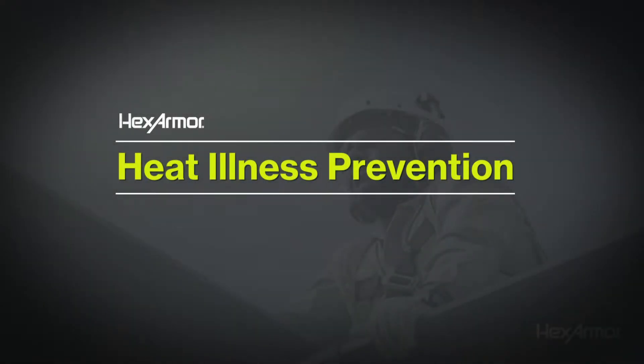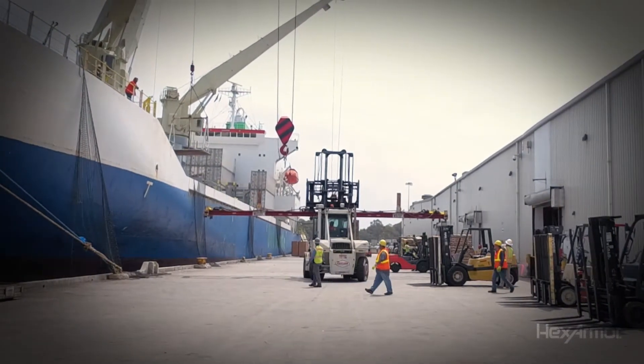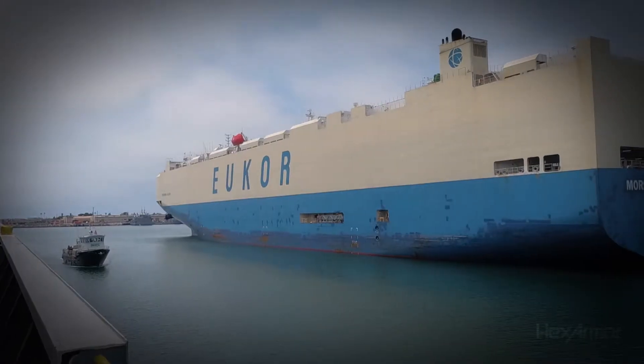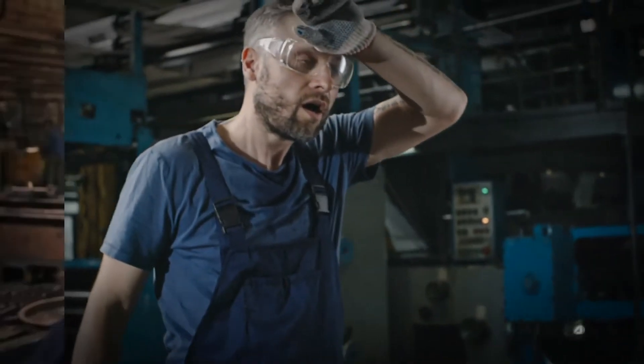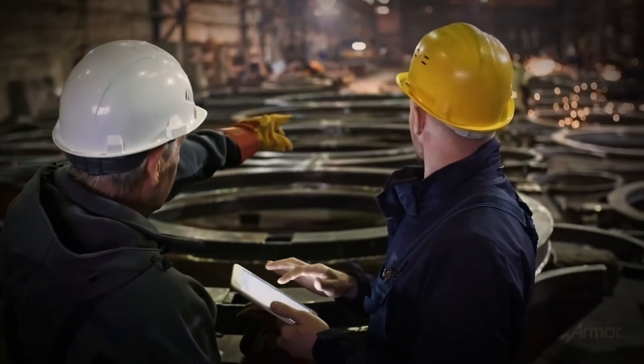Heat stroke occurs when your body's built-in cooling system breaks down and you stop sweating. Outdoors or indoors, heat illnesses should be monitored for and preventative actions are always best practice. There may be very little warning of heat stroke, so make sure that you look out for yourself and others.